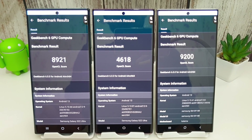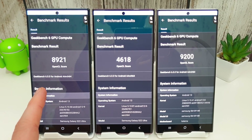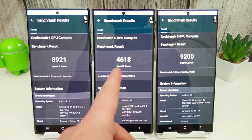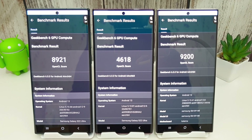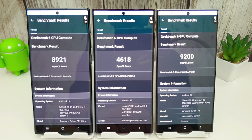The compute test results confirm the 8 Gen 2 is performing really very well. The Exynos 2200 is still impressive, while the 8 Gen 1 is as poor as ever. The temperature is just 29 degrees on the 8 Gen 2 compared to 34 and 33 on the others. The 8 Gen 2 is really a fantastic CPU when it comes to Geekbench results.